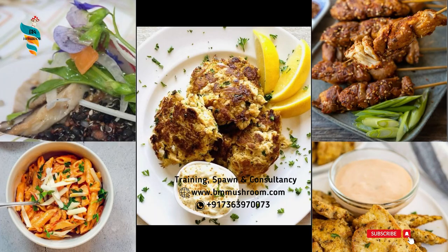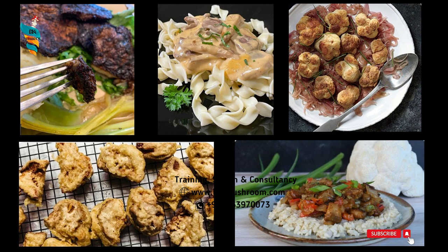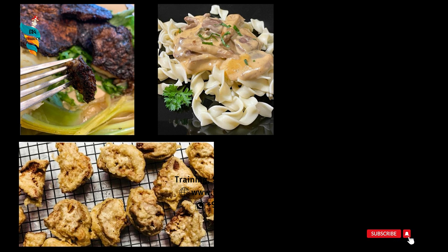You can see nutritional information of Lion's Men Mushroom. Although Lion's Men Mushroom is a medicinal mushroom, it can also be consumed by cooking. You can supercharge your dinner menu with these delicious Lion's Men Mushroom recipes.